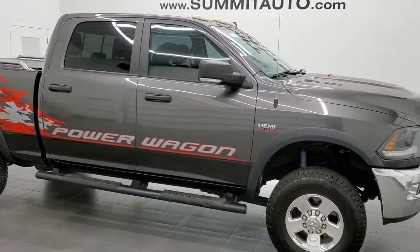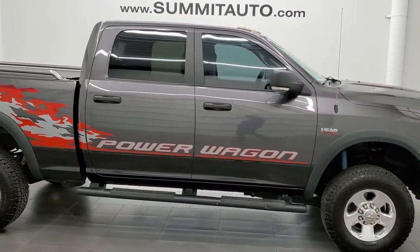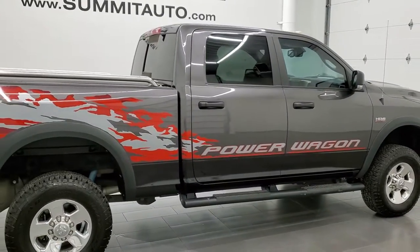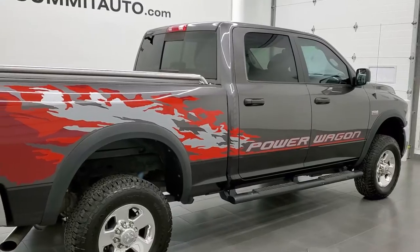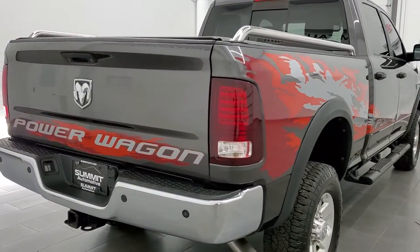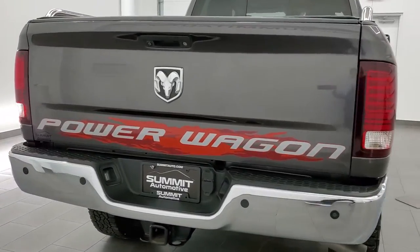This 2015 Ram Power Wagon Crew Cab Short Box is stock number 12368Z. We are here at Summit Automotive in Fond du Lac, Wisconsin, your new and used heavy duty truck and Ram headquarters.